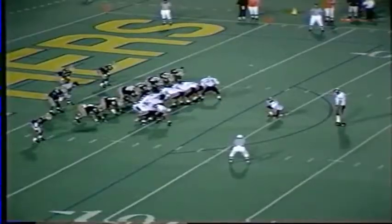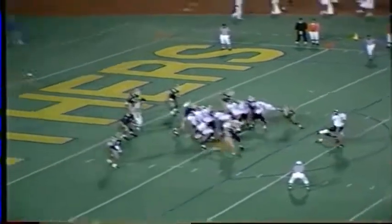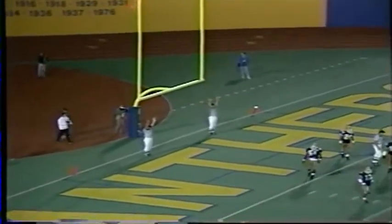Attempt another extra point — it is all Tech so far. Here's the snap, perfect. PAT sails up and it is good. Virginia Tech 28, Pittsburgh 6 so far tonight.